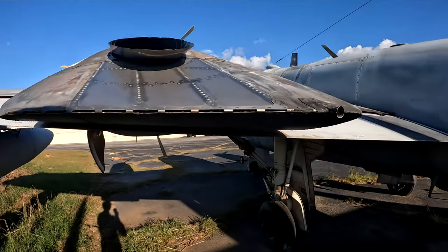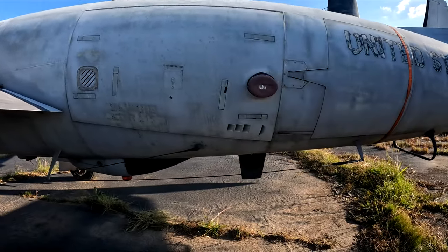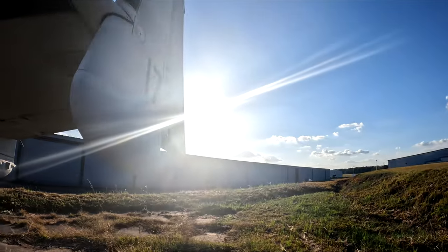The power plants were Lycoming T-53 L-701 engines — a turboprop engine with a five-stage axial and single-stage centrifugal compressor, reverse flow combustors, and a two-stage horsepower and two-stage turbine.